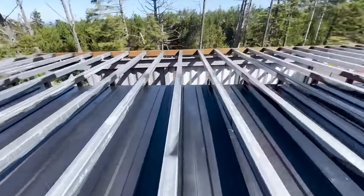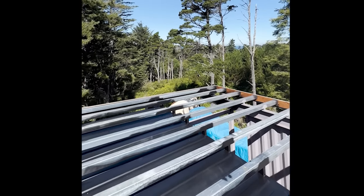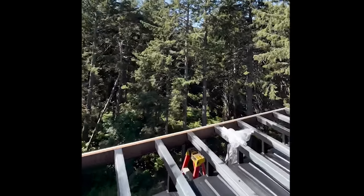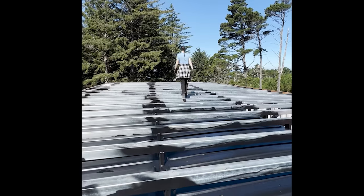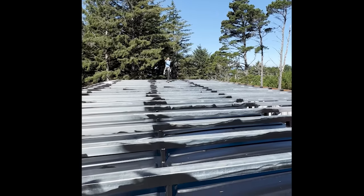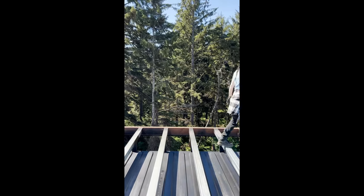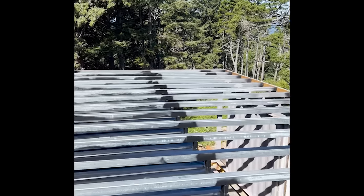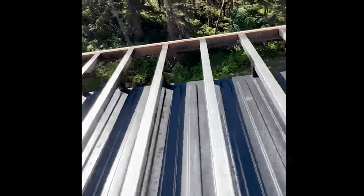That was definitely a difficult step to complete, but we ended up working through the setbacks and making it work. These kinds of situations really test our mental strength, and it is definitely challenging to work through. I am so glad the structure is set up and we are ready to move on and get one step closer to getting the roof finished. Everything is turning out really well, and I cross my fingers that we don't run into too many challenges in the future.